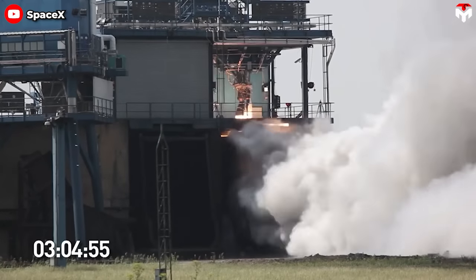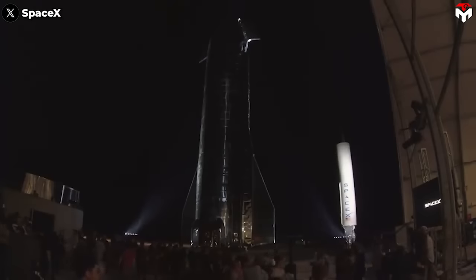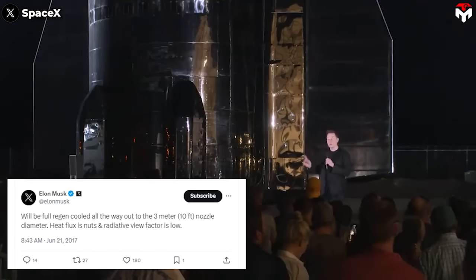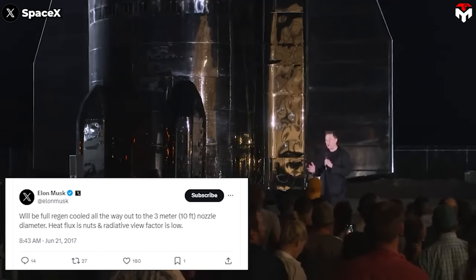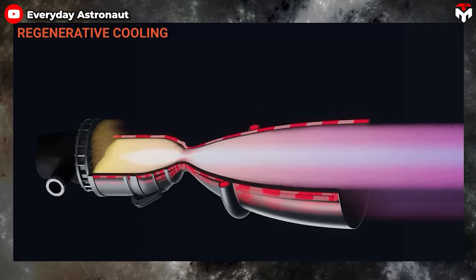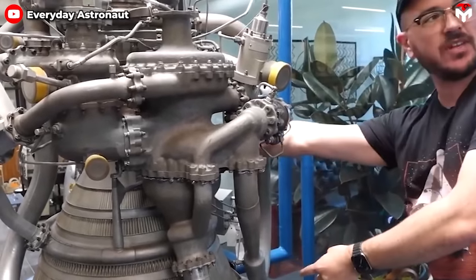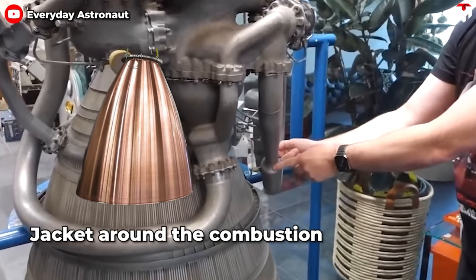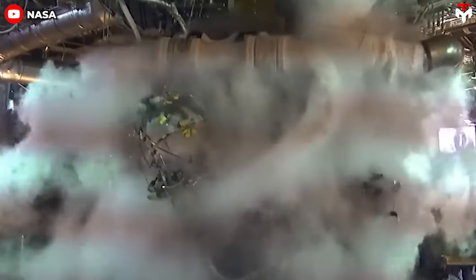Unlike some normal rockets which install just one vacuum engine in the second stage, SpaceX still prioritizes using many engines — including three vacuum and three sea level in the present prototype. Although this boosts the spacecraft's power, it further heats the temperature in the engine area, easily causing catastrophic explosions. So SpaceX applied regenerative cooling to cool down the Raptor. Elon Musk mentioned this in June 2017: 'Will be full regeneratively cooled all the way out to the 3-meter, 10-foot diameter nozzle. Heat flux is nuts and radiative view factor is low.'